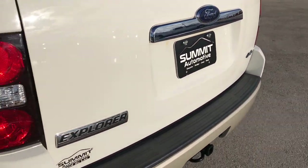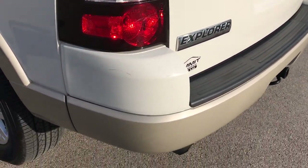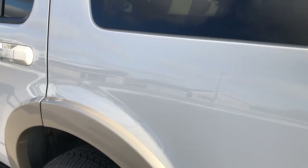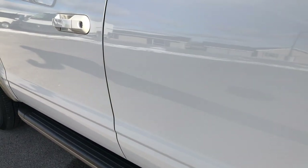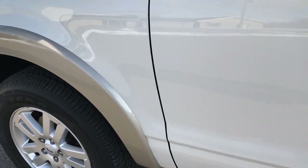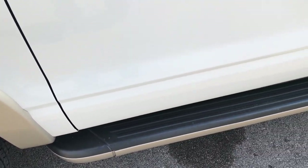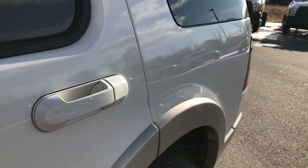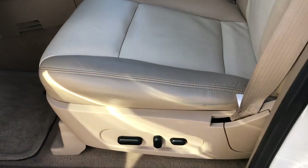This is an Eddie Bauer edition, and as you go down this side of the vehicle, it's just as clean as the passenger side. We want to make sure you get the most accurate representation of the vehicle possible, so there are absolutely no surprises — especially on a vehicle with over 100,000 miles that's almost nine years old, as we are entering 2018.